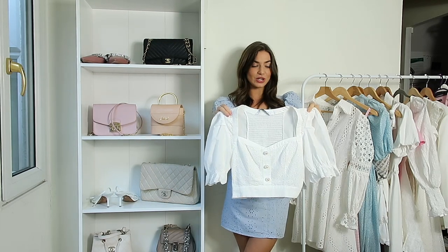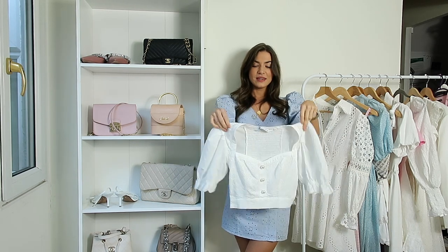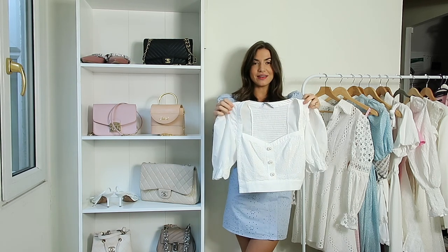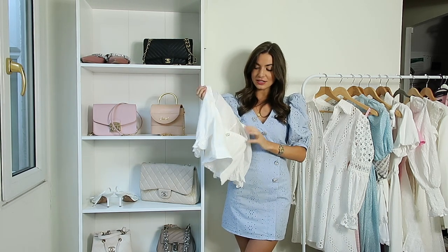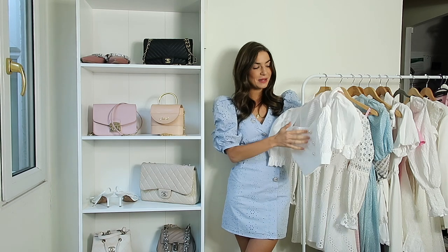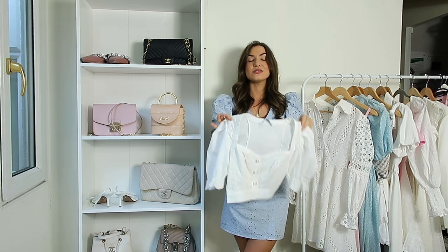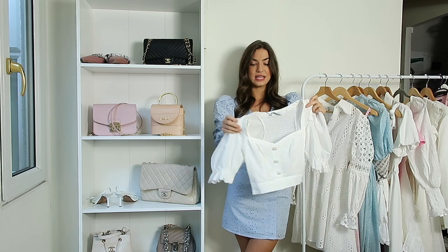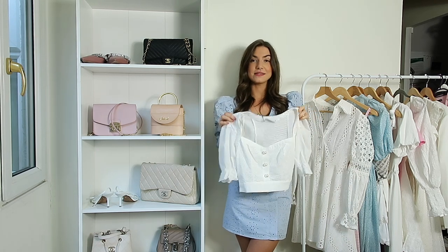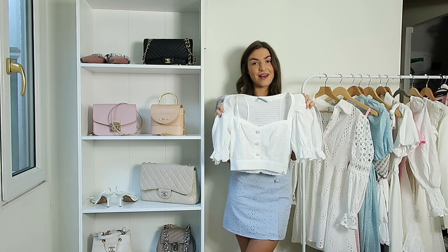The next thing we all need in our summer wardrobe is a good crop top. I love these types - they're kind of more like a milkmaid style. I really love crop tops with a little sweetheart neckline, puff sleeve, and this one is broderie anglaise from Zara. I love the little pearl buttons at the front. This one is extra small and was $19.99 so super good value. I literally live in these type of tops in summer. Crop tops look really nice with high-waisted things - I've worn this one with my little green tweed Zara shorts. It's literally one of the most versatile pieces I have.